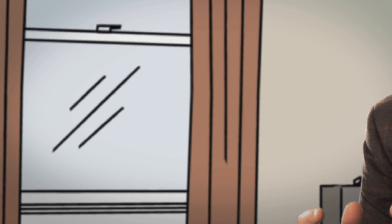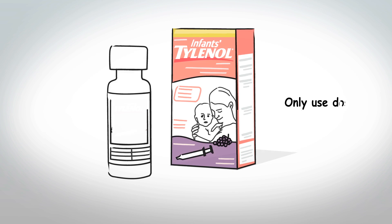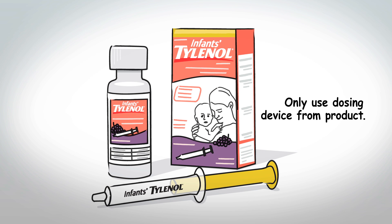You may have questions about what dose of acetaminophen to give. Here are three things to remember: One, always read and follow the label on the product you are using. Two, use only the dosing device that came with the product you have — never use anything else, not a household teaspoon or a dosing device that comes from another bottle.